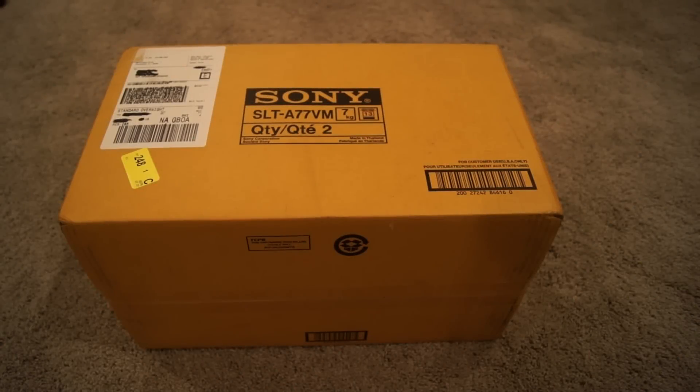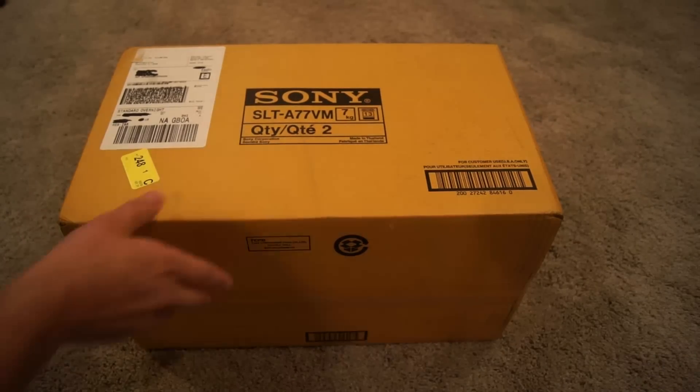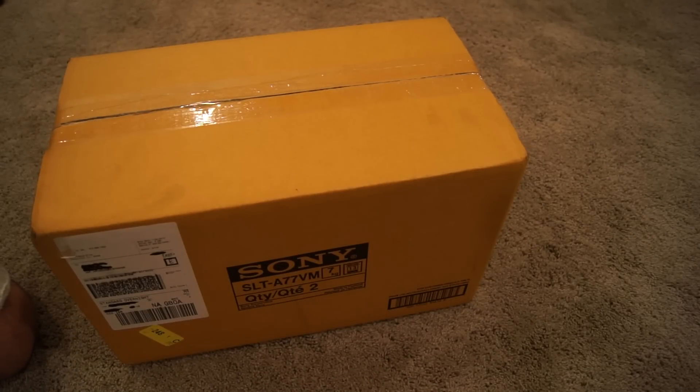What's up guys? Andrew here from Synanima with a huge video today. I've kind of kept it a surprise but I actually bought a new camera yesterday and chose one day shipping and it just came literally five minutes ago. Super excited. Right now I'm using a Sony A55 to record this and I upgraded to a Sony A77 DSLR camera, 24.3 megapixels. Some people might ask why Sony instead of Nikon or Canon, but it's just a matter of preference.